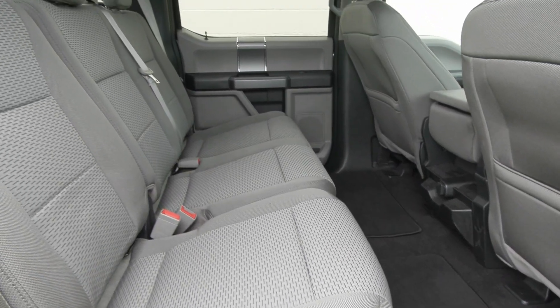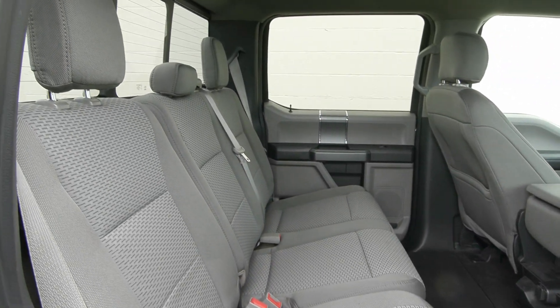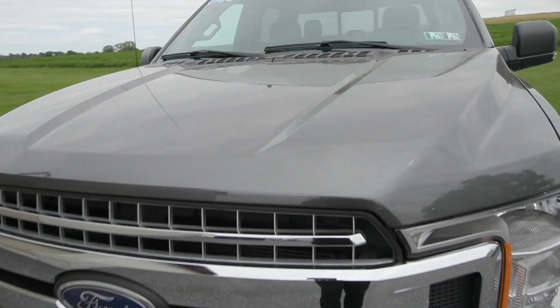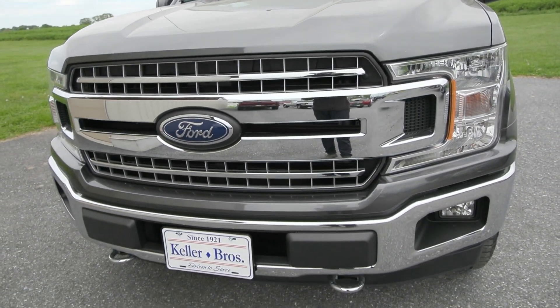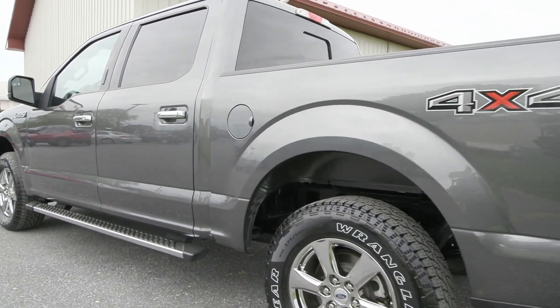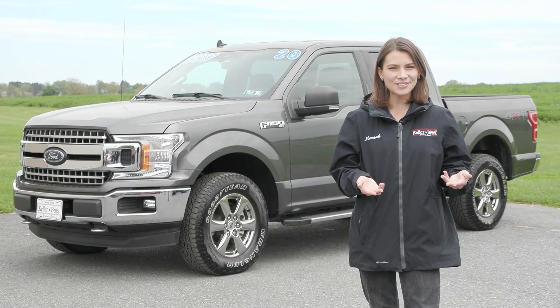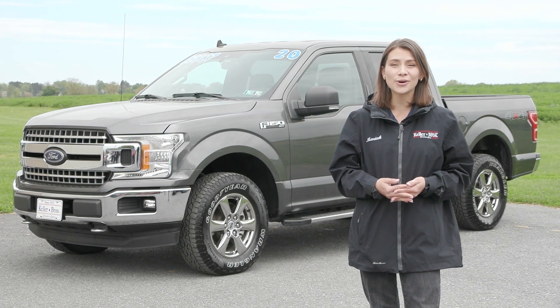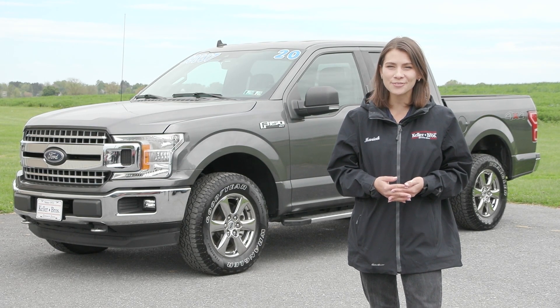If you like everything you're seeing and would like any more information, have any questions, or would like to come in and take it out for a test drive or just to see it in person, we have an incredible team here eager to help you out. Go ahead and hit the Contact Us or the Chat Now feature on the website, or give us a call and one of our product specialists will help you further. Thank you so much for watching — I hope you enjoyed and I hope you have a wonderful day.